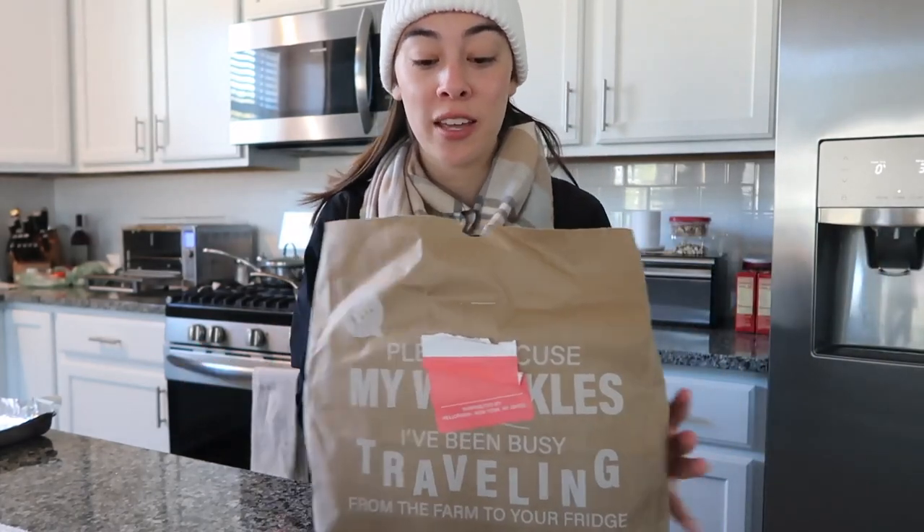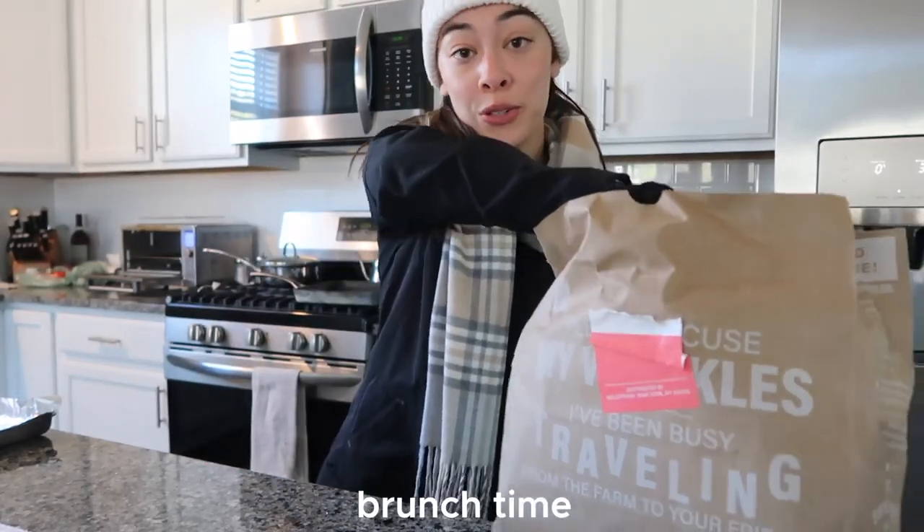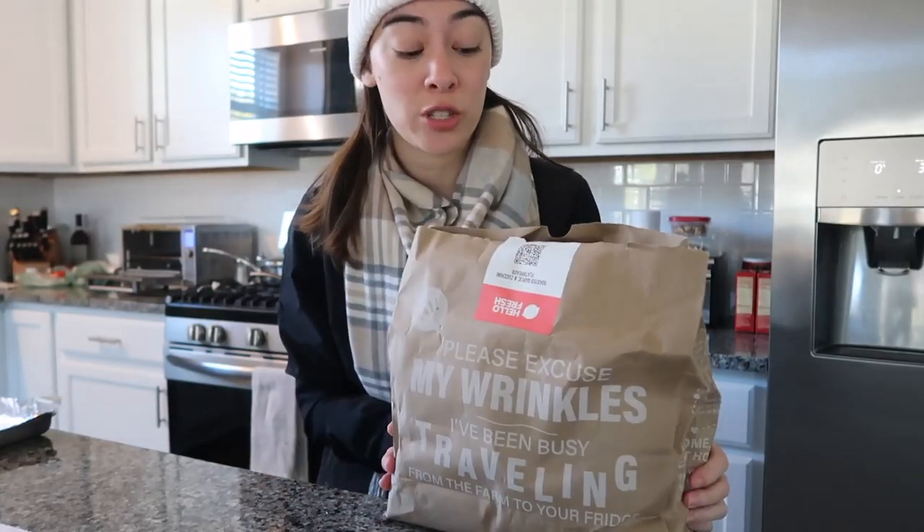I am back from my run and I am so hungry. I'm going to be making a pretty large brunch after I work out. Today I'm making roasted garlic and zucchini flatbreads from HelloFresh and I'm so excited.